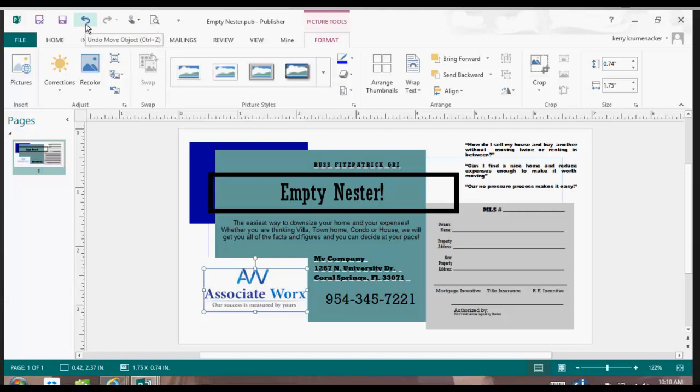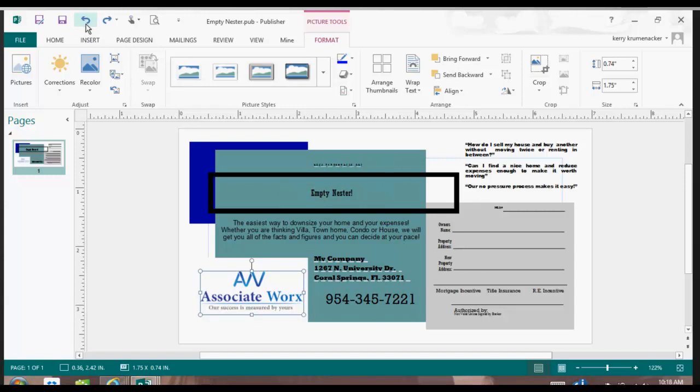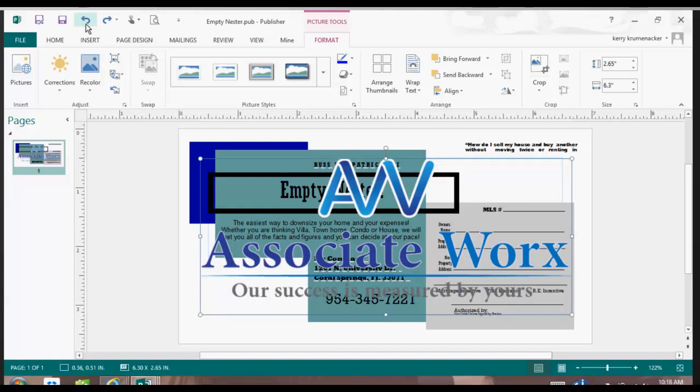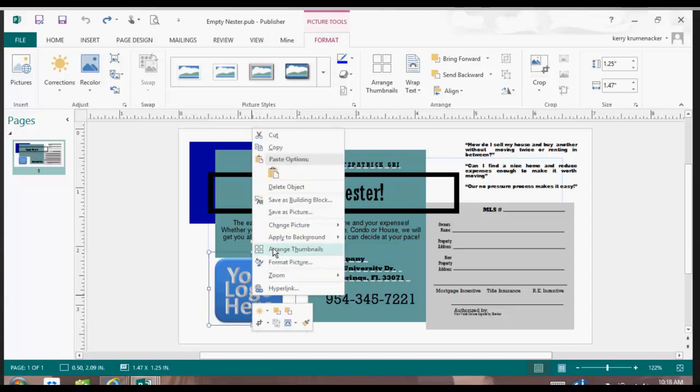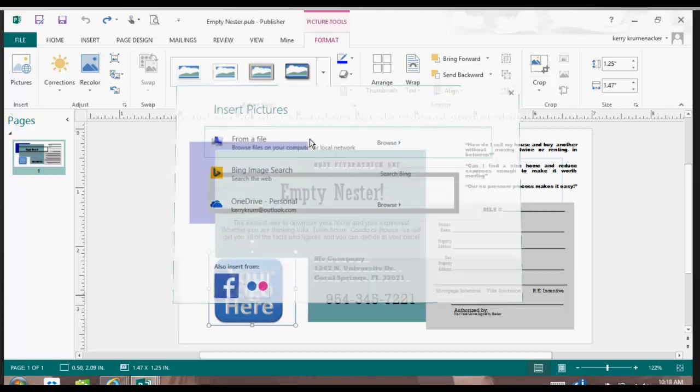Always remember that there is a save-your-work button in your computer and it's called Undo. If I wanted to undo what I just did because I wanted to correct something, I can simply select Undo — that undid the moving of it — and then I can undo the taking out of the logo. The second way to change the picture is to right-click, Change Picture, then select the picture from a file, and it puts the picture in exactly where it was.